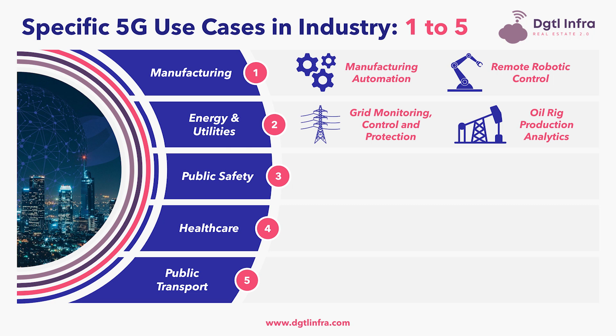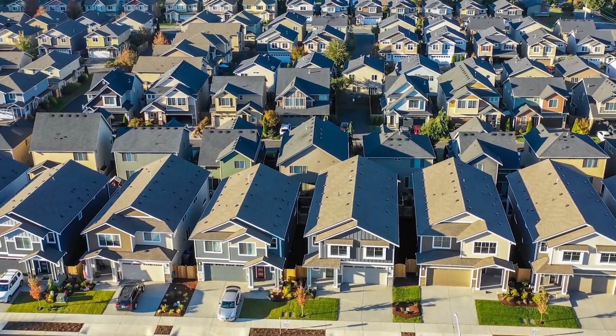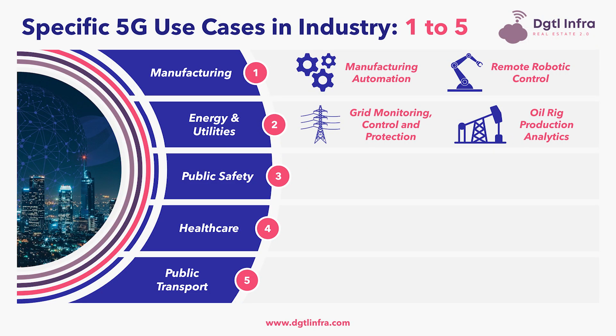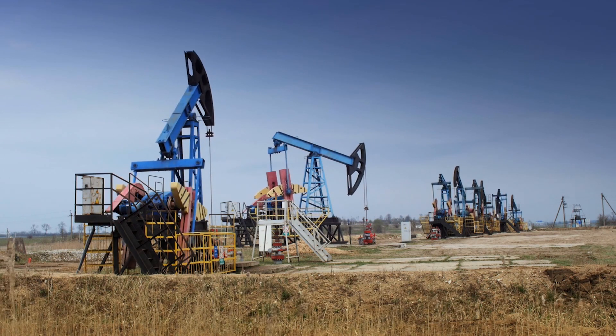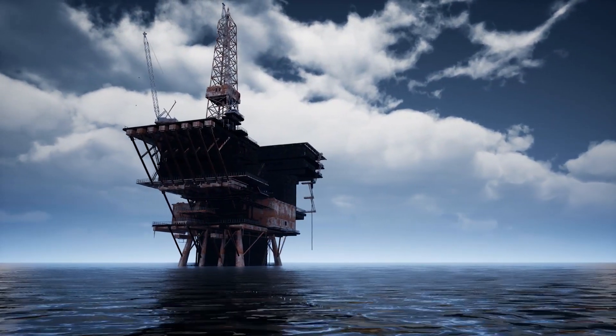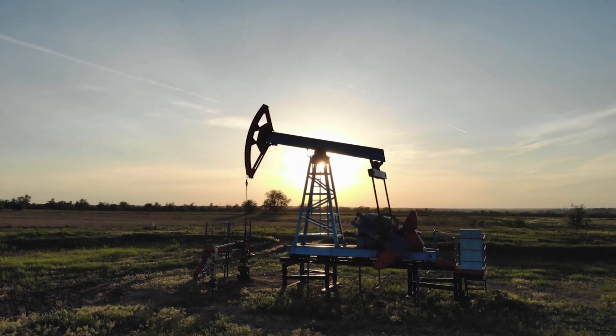The second industry affected by 5G use cases is energy and utilities. Within this industry, grid monitoring, control, and protection uses the 5G network to provide real-time, flexible routing of electricity flows depending on generation and consumption levels in different parts of the electrical grid. Additionally, oil rig production analytics is enabled by equipping oil wells with Internet of Things sensors connected to the 5G network, which has the ability to send and receive data in real-time. This real-time sensor data can identify signals to predict when wells fall outside of optimum production ranges.